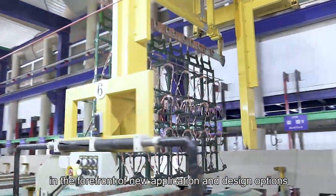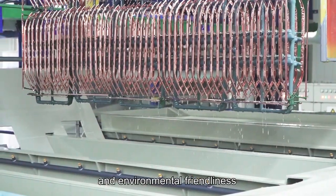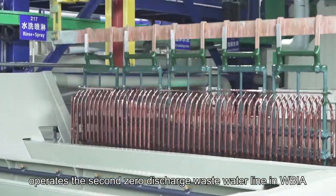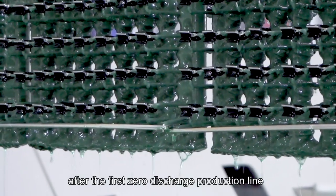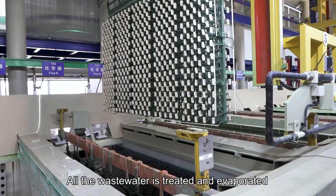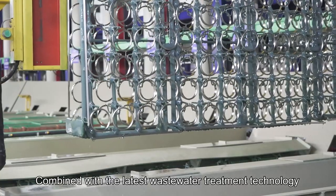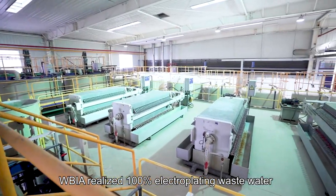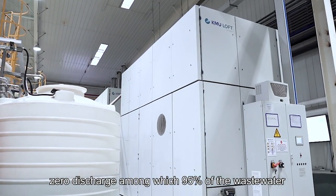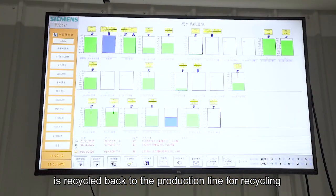In the forefront of new application and design options, based on sustainable development and environmental friendliness, Biagirl operates the second zero-discharge wastewater line in Wuxi after the first zero-discharge production line in the world in Biagirl Slovakia. Wastewater is treated and evaporated combined with the latest wastewater treatment technology, achieving 100% electroplating wastewater zero discharge, of which 95% of wastewater is recycled back to the production line.